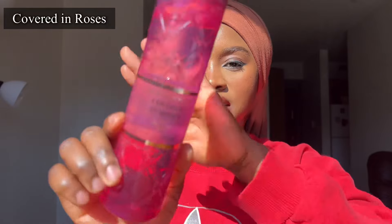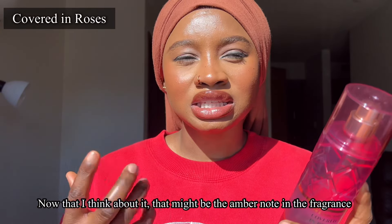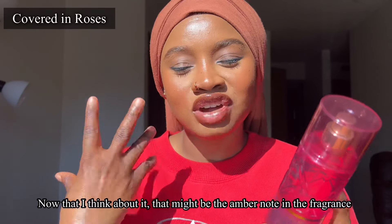Moving on to the next one — we have Covered in Roses. My first impression of this fragrance was that I actually did like it, and I felt like this was my next favorite after Petal Parade. It's a very nice rose scent. For the notes, we have Ruby Berries, Sugared Rosebuds, and Blush Amber. I like this particular scent because it has kind of a slightly woody vibe to it — not quite woody, but that vibe of a woody fragrance that is sweet, like a bent, sugary type sweetness. And that rose scent note, I absolutely enjoy it. I think it will layer very nicely with other rose perfumes or floral perfumes in general.